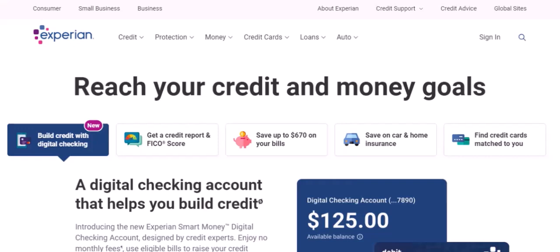Have you ever felt like your credit score was holding you back? Maybe you're trying to buy a home, a car, or even just get a better interest rate on a credit card. If so, you're not alone. Today, we're going to dive into how you can boost your score with Experian, one of the major credit bureaus in the United States.